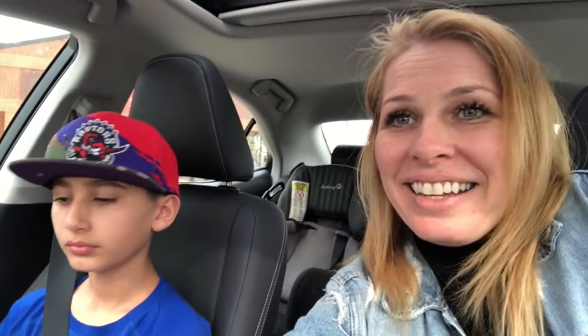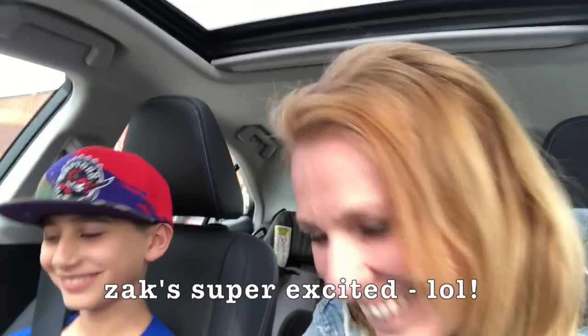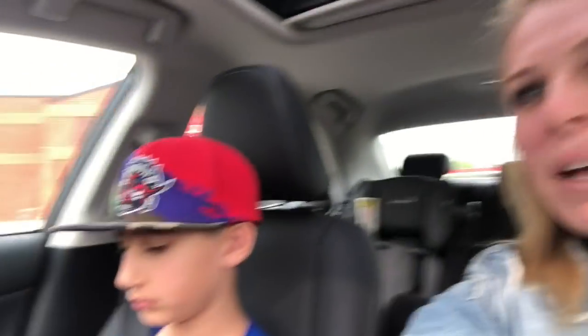I get to take Zach to hockey today. He's playing on his DS — so old school! Usually we go as a family or daddy takes him, but I get to take him today, which is exciting. We just stopped at Tim Hortons. I'm eating super healthy so I just got my coffee, but Zach got an Oreo donut and some Timbits — fueling up for hockey!